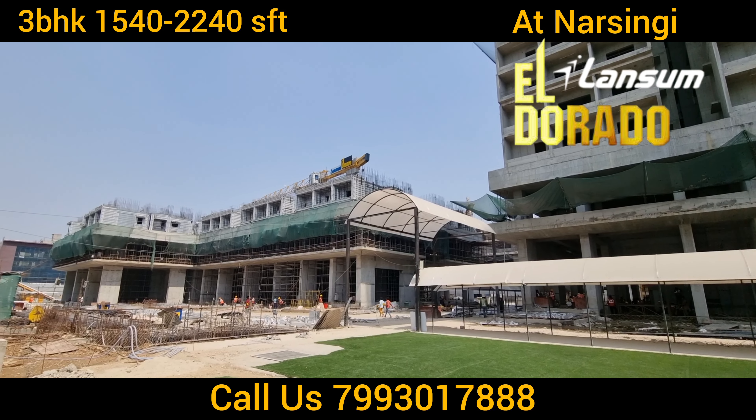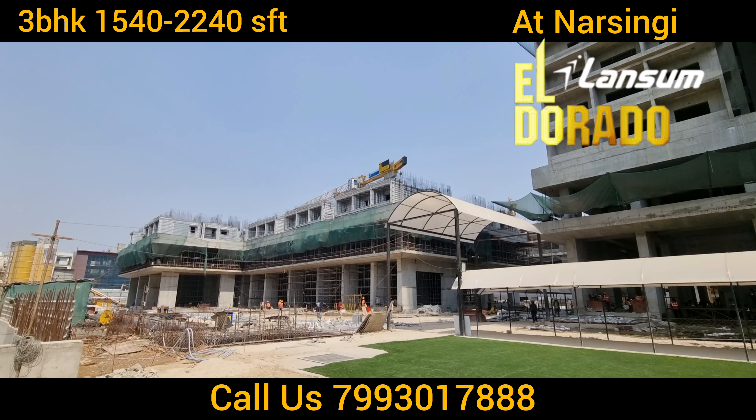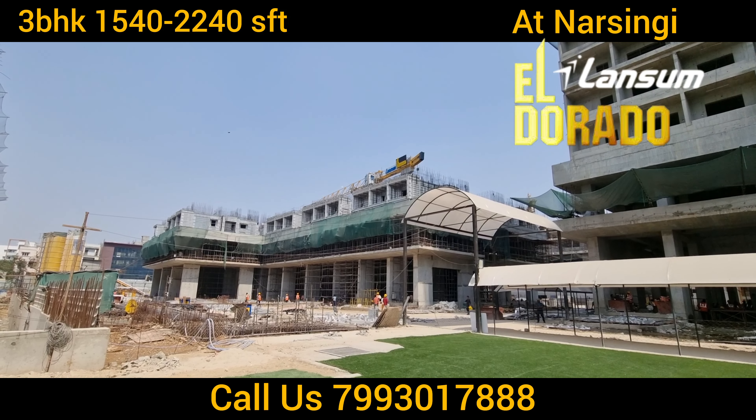There are minus four levels of car parking. There is a 65,000 square foot clubhouse with 5 floors. There are squash courts, badminton, indoor games, etc. in the clubhouse.